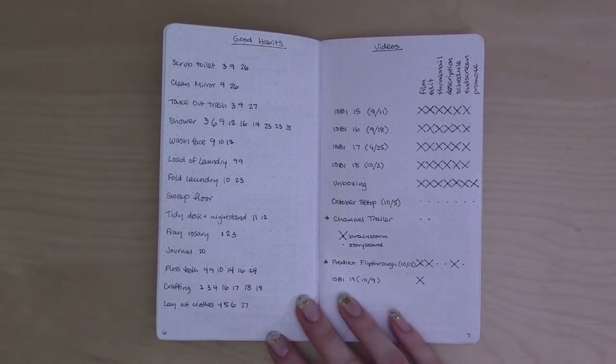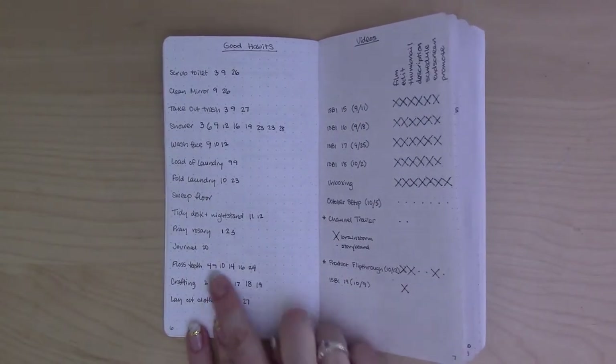In my minimalist Bujo, I borrowed the format for a habit tracker from Boho Journal here on YouTube. He calls it the quantity tracker — basically it allows me to track how many times I've done a certain task because I want to develop good habits, but I'm not worried about doing them every single day or scheduling them so much as just getting credit for doing them. This page was sort of a placeholder for me because in my previous setup and again in my October setup, that good habit tracker is actually a colorful spread. And I have my habit tracker on my weekly tracker for each week.